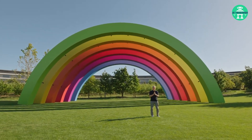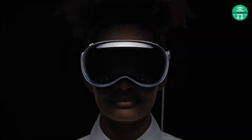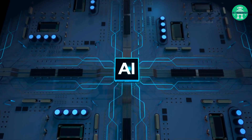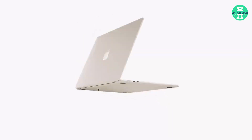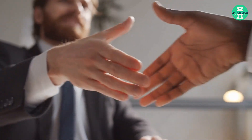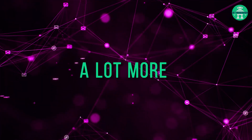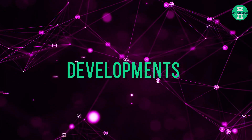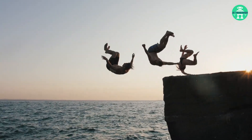Good morning. Welcome to WWDC. Let's dive right in and uncover the excitement around Apple in the AI space.